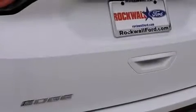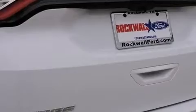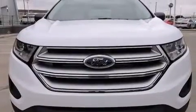A wealth of standard features mean that you no longer have to sacrifice, such as remote keyless entry, front and rear reading lights, a tachometer, speed-sensitive wipers, a trip computer, fully automatic headlights, and one-touch window functionality.